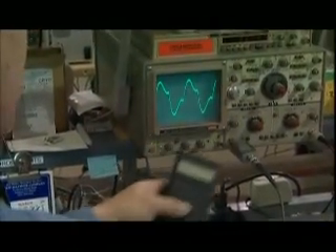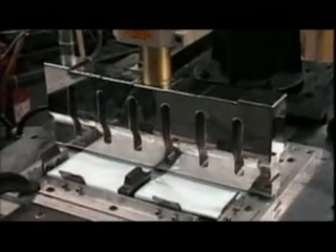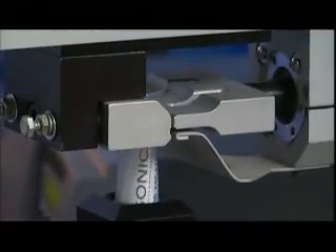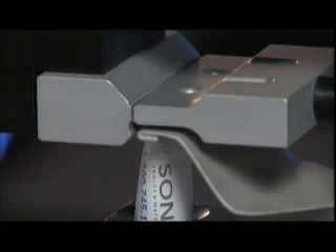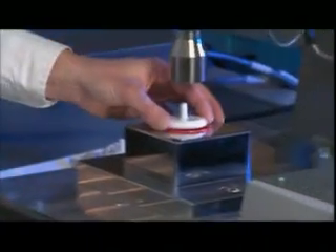It's called ultrasonics. Ultrasonics utilizes the high-intensity acoustic energy that occurs in frequencies beyond human hearing. The sound waves cause the plastic pieces to literally vibrate against one another at high intensities. At that interface, heat is generated, and the two pieces fuse together. It happens so fast that the naked eye can't see it.